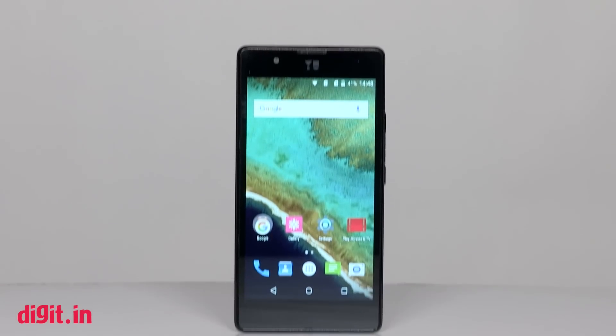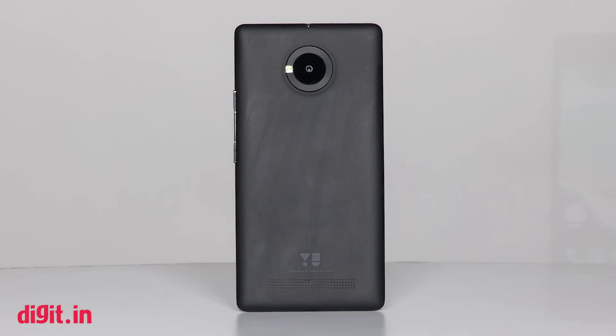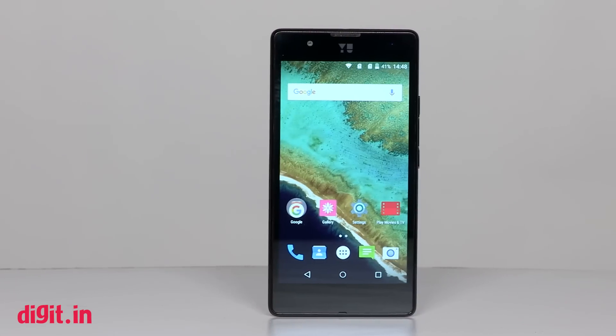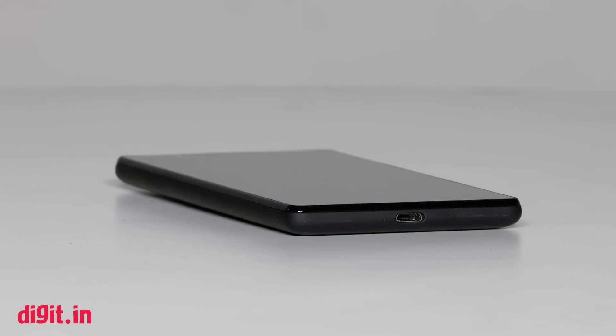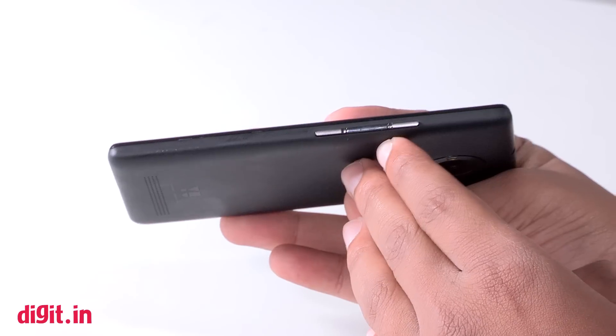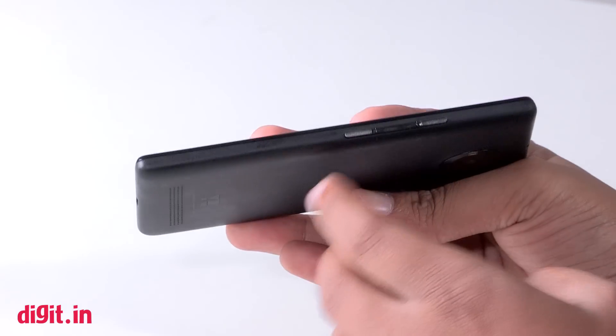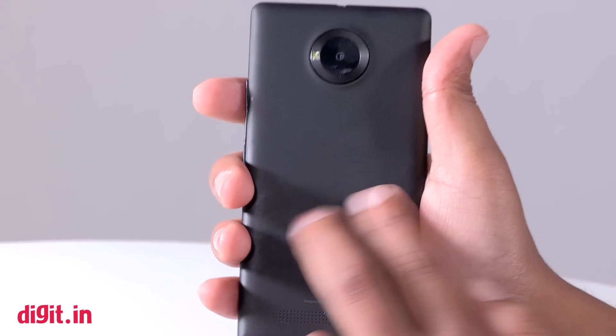At just Rs. 5,000, we weren't expecting a superb design and build, but the phone managed to beat the odds. The matte finished plastic on the back and Gorilla Glass 3 on the front puts it comfortably above other phones in this category. The 8.3 millimeter thick body combined with an easy-to-hold sub 5-inch display offers better ergonomics as well. The physical button layout is similar to what we've seen on the Yu Euphoria, and the fit and finish of the keys and removable back panel are quite good for the price.